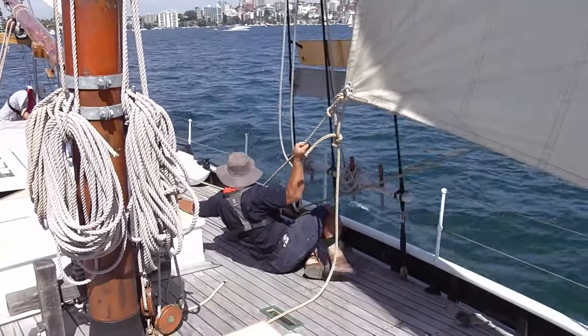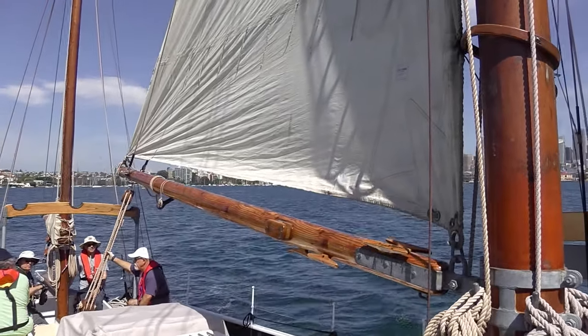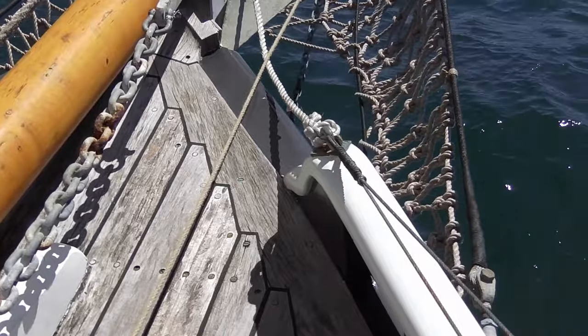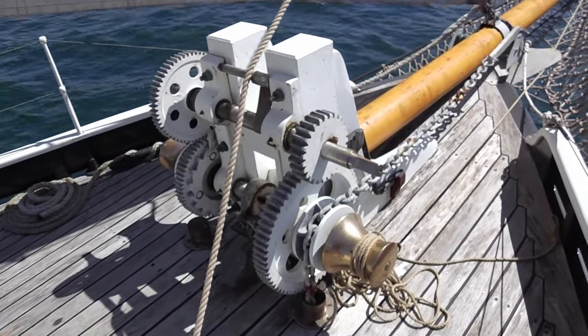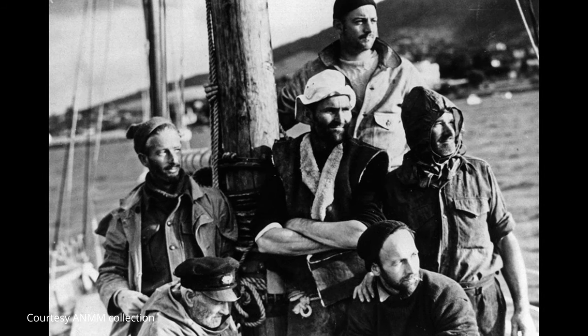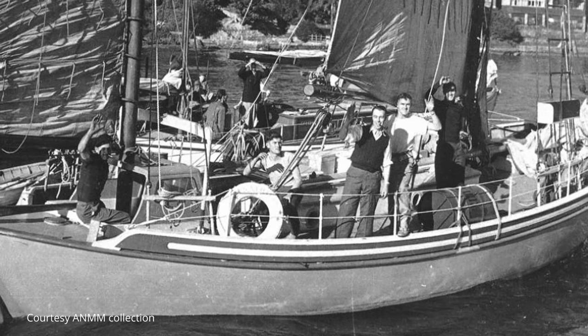By mid-1947, with his eldest son now 14, it was no longer practical to sail around the world as a family. So instead, Jack and his four mates left for an 18-month voyage that would eventually cover 26,000 nautical miles.